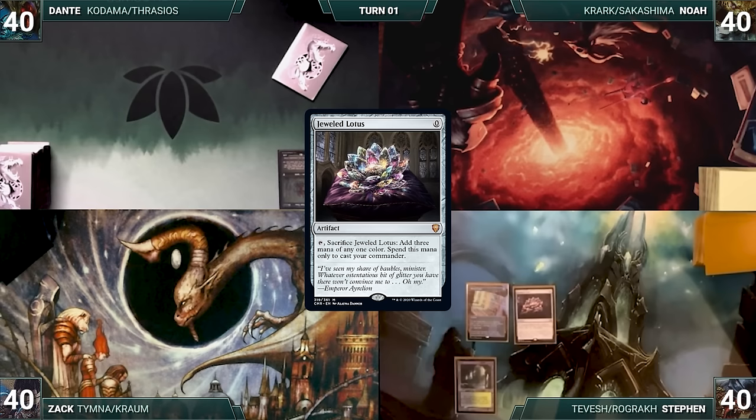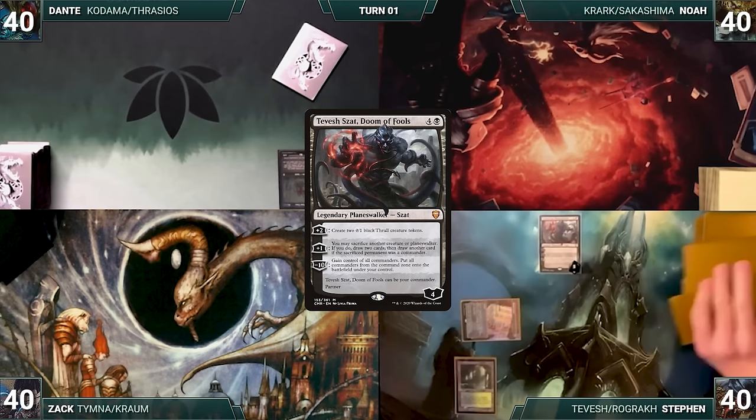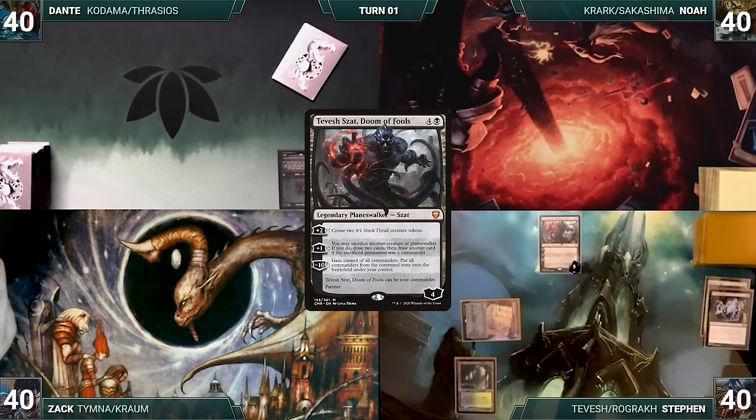Steven gets to start Game 4. He draws, plays Verdant Catacombs, casts Mana Crypt and Jeweled Lotus, cracks the Lotus to cast Tevish Zat Doom of Fools, then casts Rograk Son of Rogan. He activates Tevish's second ability, sacrificing Rograk to draw three cards — an amazing turn one. Steven passes, discarding to hand size. Zach draws, plays Exotic Orchard, casts Mana Crypt, Talisman of Dominance, Lotus Petal, and uses the petal to cast Talisman of Progress. Dante draws and plays Urza Saga, getting its first counter. Noah draws, plays a Snow-Covered Mountain, casts Mana Crypt, and casts Krark the Thumbless.